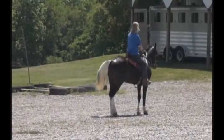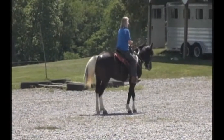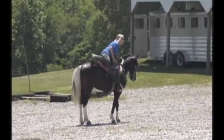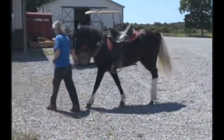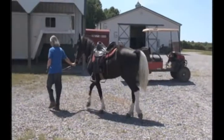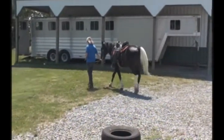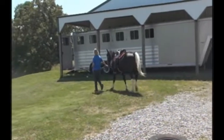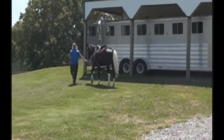There he is — great boy. He's going to back up and we're going to go on to the trailer. Good job. And here he goes on to the trailer. They will load on trailers that have a ramp, don't have a ramp, and have one of those rear tack rooms.